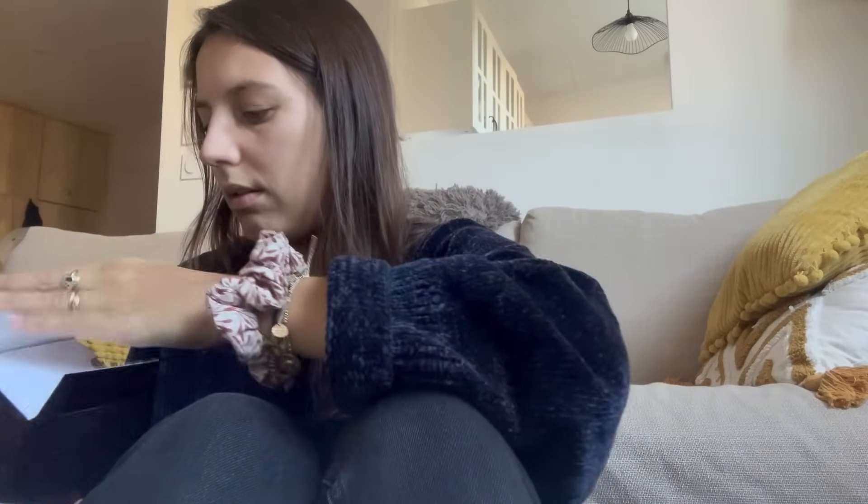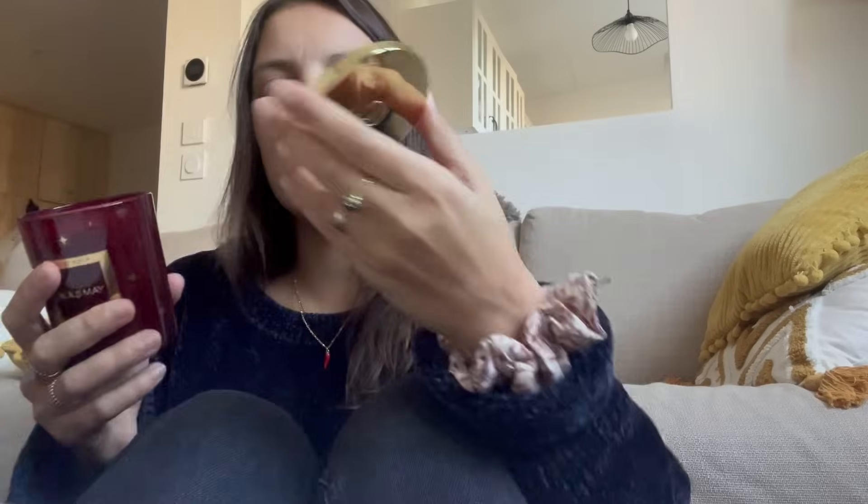Et enfin nous avons celle-ci — la Pinot Noir, une édition spéciale. J'avais peur qu'elle soit cassée à cause du bruit à l'intérieur, mais non, c'est juste un couvercle en métal. L'odeur de celle-là est juste dingue — c'est l'édition fin d'année, Noël, clairement. On est sur un parfum Cassis Framboise Pêche et ça sent incroyablement bon. Franchement, toutes les trois, je les adore. C'est la collection spéciale de fin d'année.